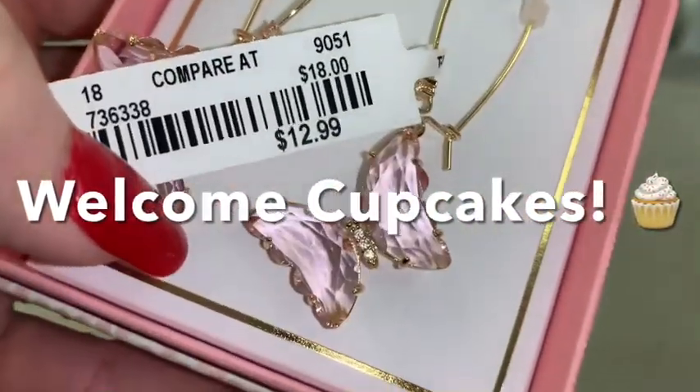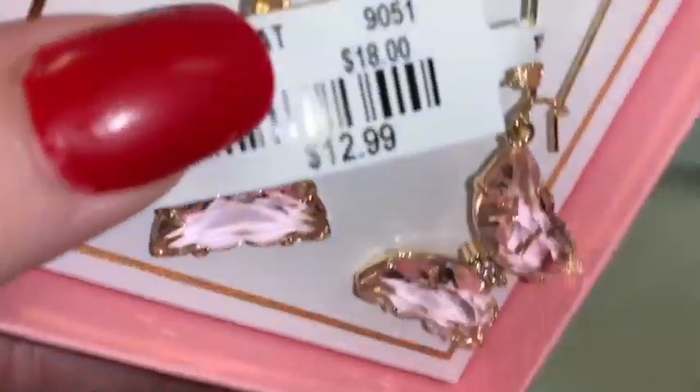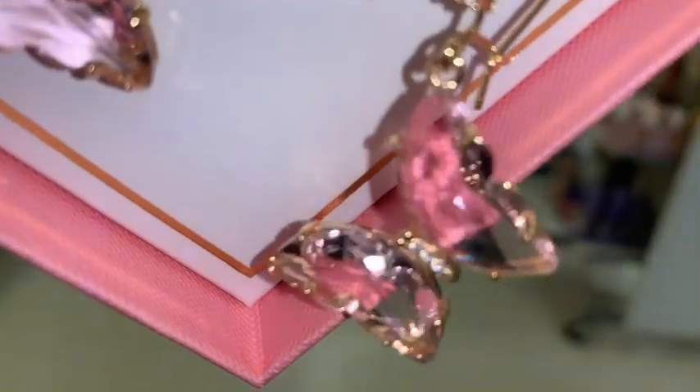Hey sweet ladies, welcome back to my channel. It's Pink Sparkly Cupcake Girl, and today I'm going to bring you along shopping with me to a few different stores. We'll go ahead and get started here at TJ Maxx.